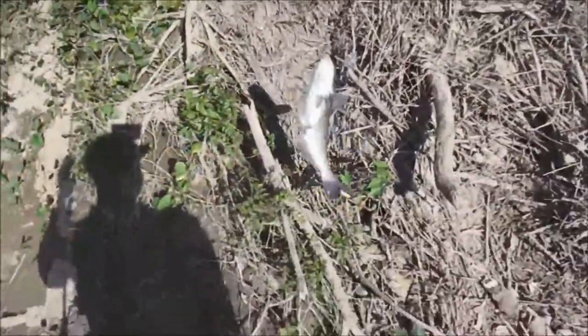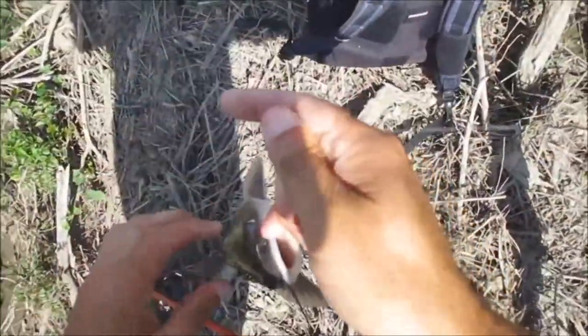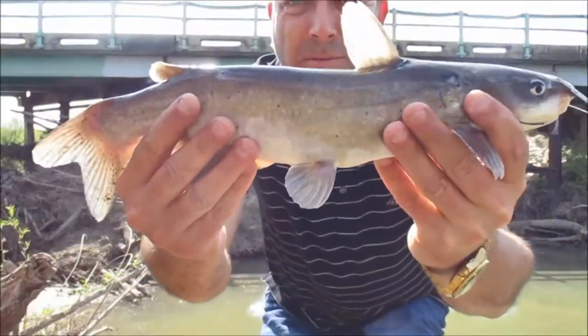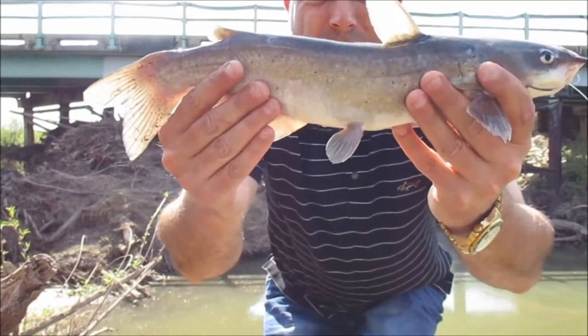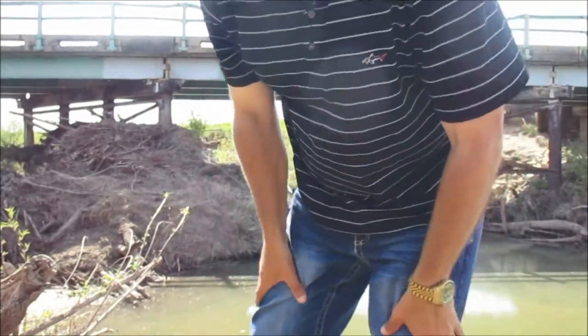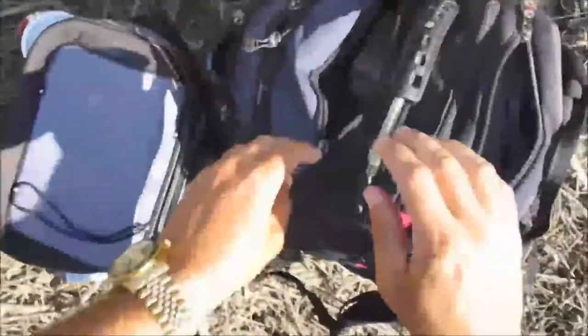A little bastard swallowed the hook, though. That is not bad sized — nice little channel cat. There ain't no way I can get that even with pliers. Not bad at all. Looks like I've got to tie another hook on because they're notorious for swallowing hooks here in southeast Missouri.